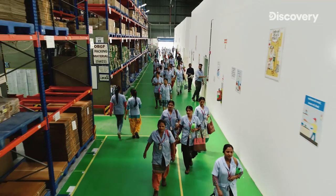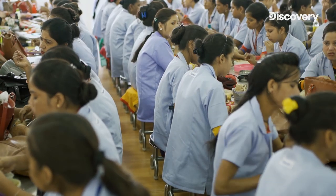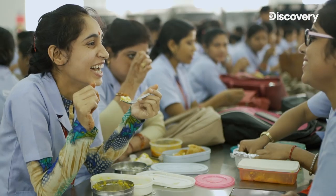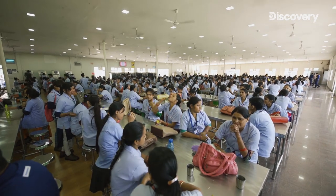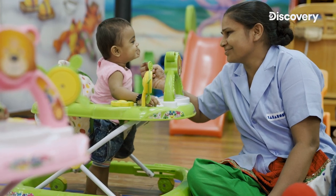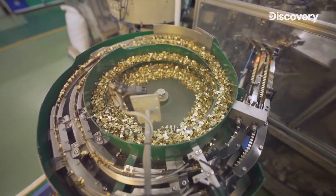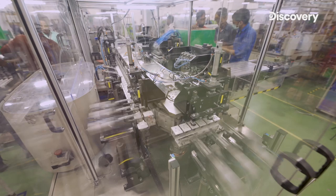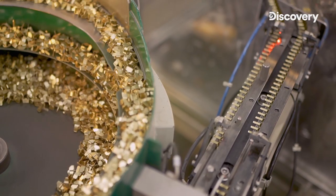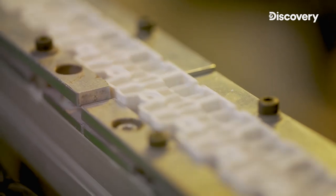With nearly three-fourths of the workforce in the unit being women, safety and security of employees is of extreme importance. Employees are provided with benefits like a large cafeteria and additional facilities. For the women workforce especially, there is a creche facility at the factory which caters to their needs of keeping their children within the factory premises. In addition to manual assembly, there is also a system of automated assembly for high-volume items and medium and low voltage items.